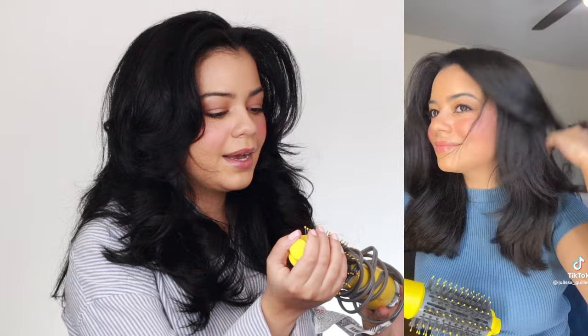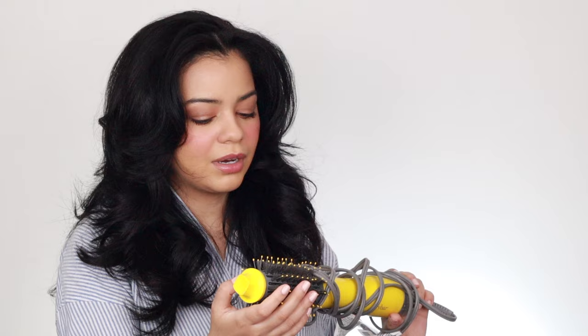This is the Drybar Half Shot and it gives you so much volume — I absolutely love using it. This works super well on short hair, really gets close to the roots, and gives you a lot of volume. It does get a little bit hot, similar to the original Revlon, so be careful. If you use it on almost-dry hair, it might not cause breakage or damage over time. Use heat protectant and don't overdo it — don't use it every single week.